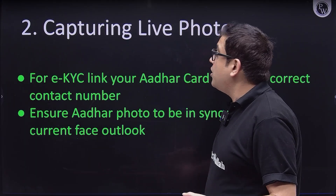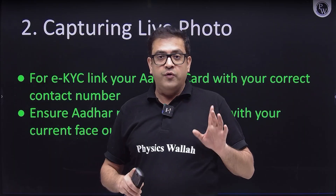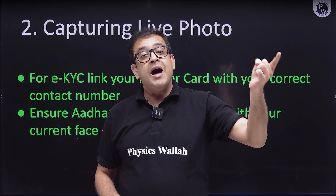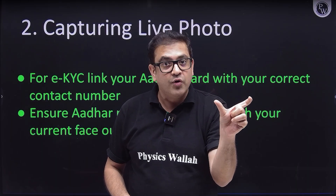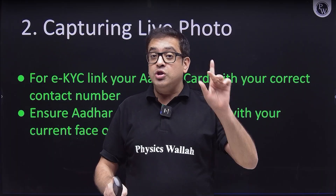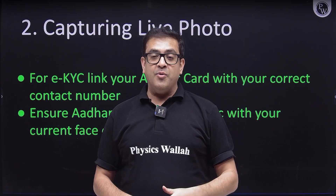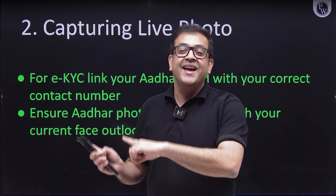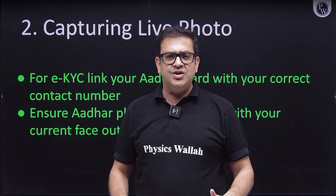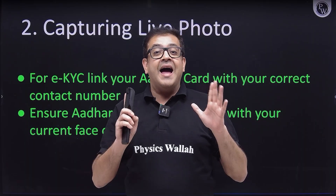The second thing: you must upload your photo. A live photo will be captured via webcam and it will automatically be linked to your Aadhaar. The website will ask for your Aadhaar and an e-verification OTP will come to your mobile phone. Make sure your mobile number and email address are correctly filled, and your Aadhaar is linked with your mobile number. All communication from NTA will be through that contact number and email ID.